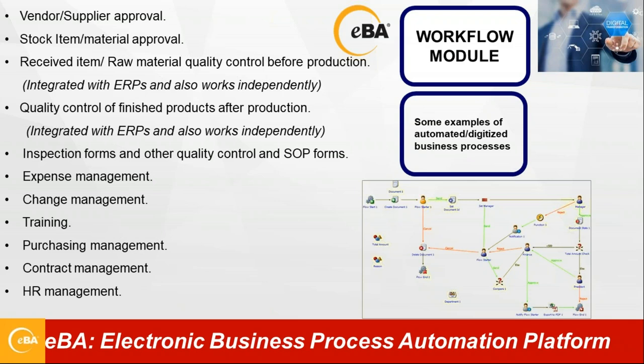EBA is the way to automate any business process in any company. On the screen, you can see some example business processes — expense management, change management, purchasing management, HR onboarding and off-boarding. With the help of the workflow engine, we can configure the system based on your current hierarchy.